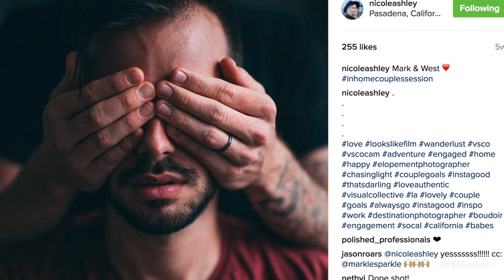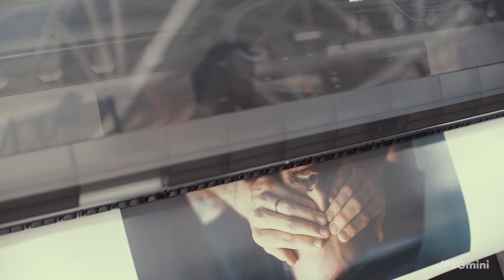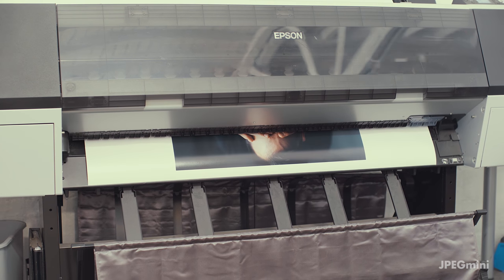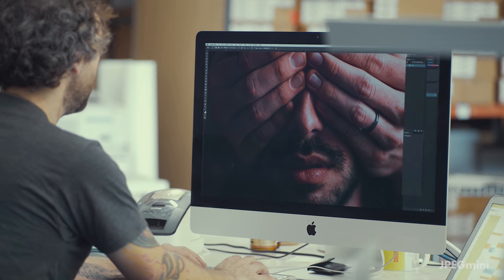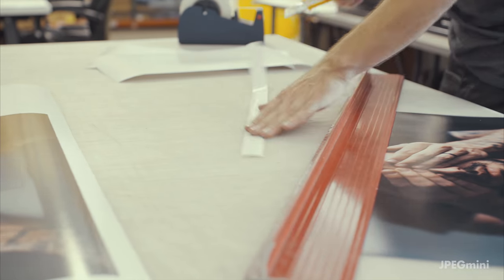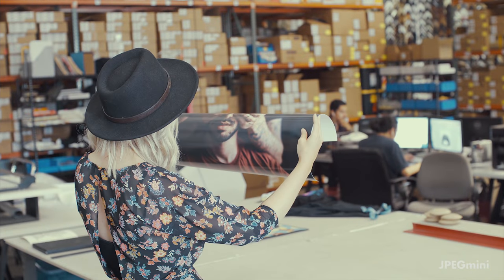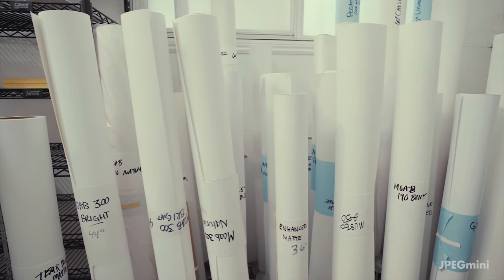Everyone is just used to letting a photograph live and die on a screen. The power of printing is something that is really important to me and to my business. Using JPEG Mini, the quality was still there when I could see it on a screen, but it was really, really important to make sure that the quality was still there with printing. It was incredible to do a session, see what we created on screen, and then have it printed the next day and see no difference in quality. I'm completely sold.